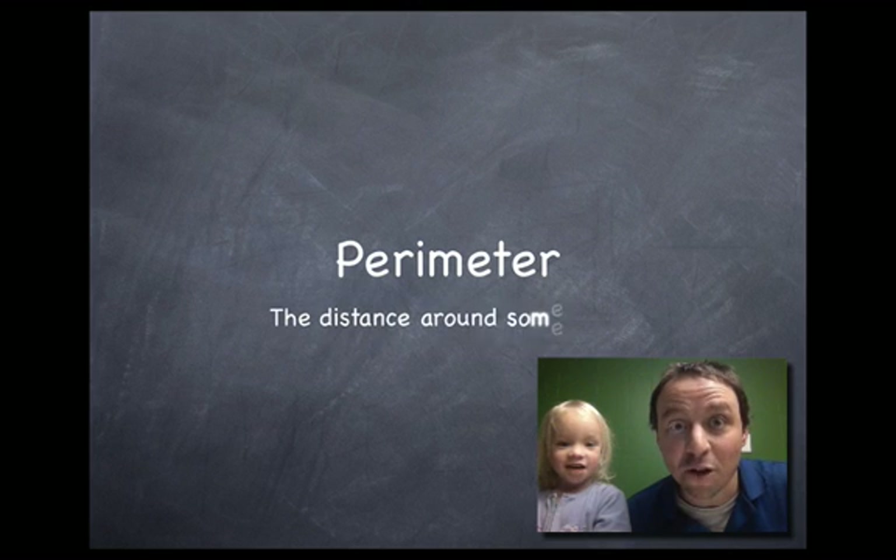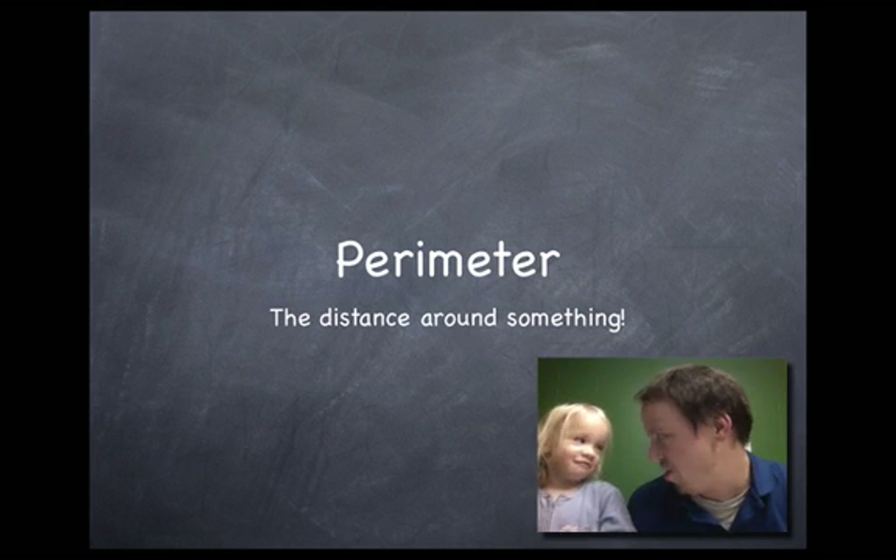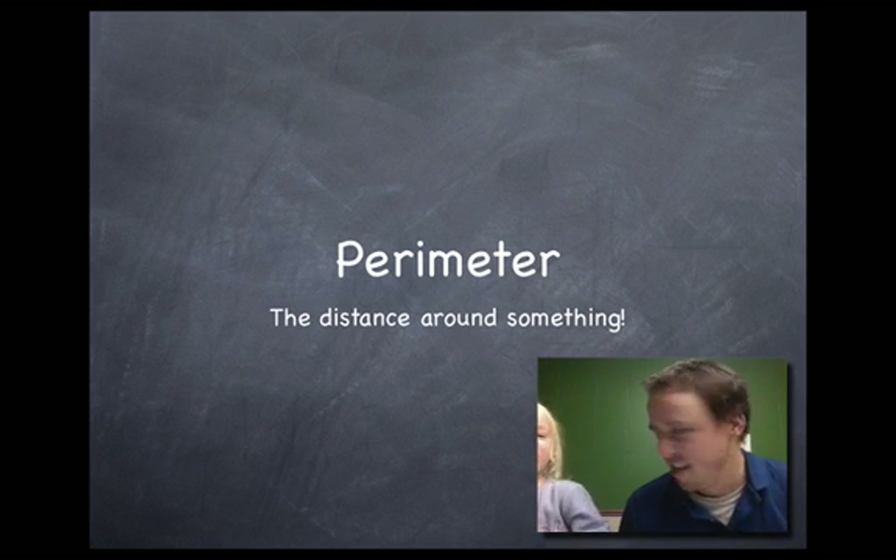Oh yeah! We're talking about perimeter. We're talking about the distance around something, right? Oh yeah!